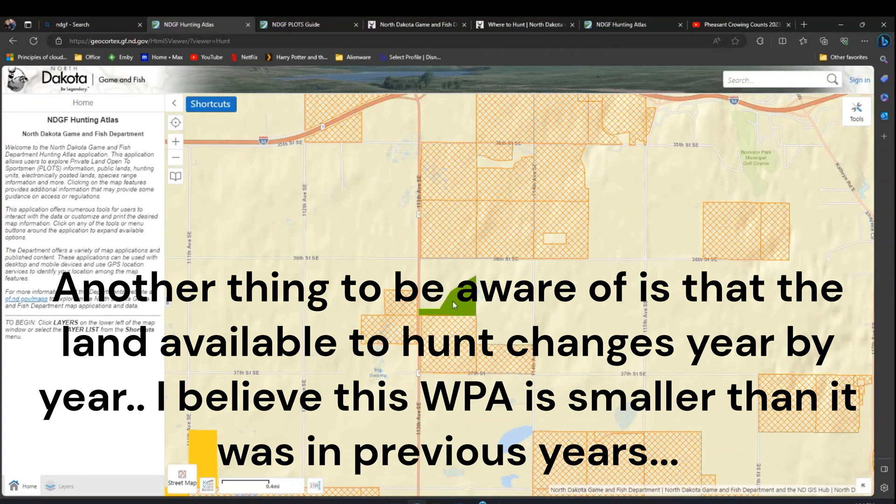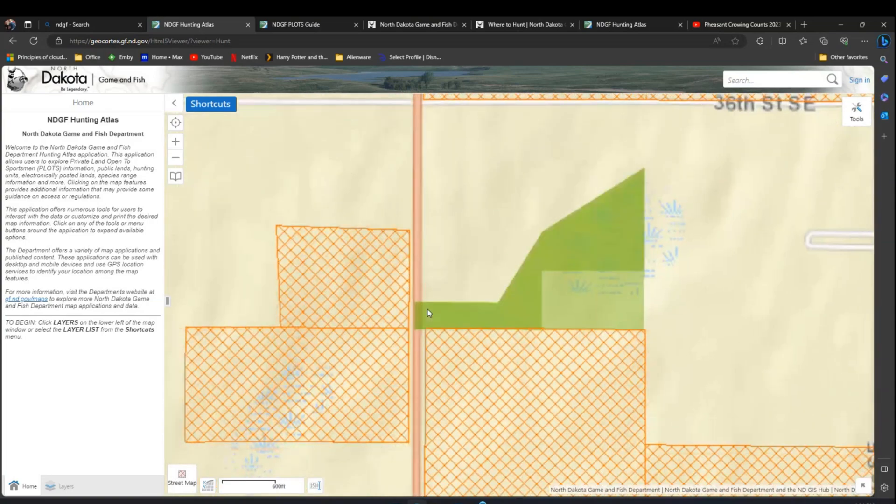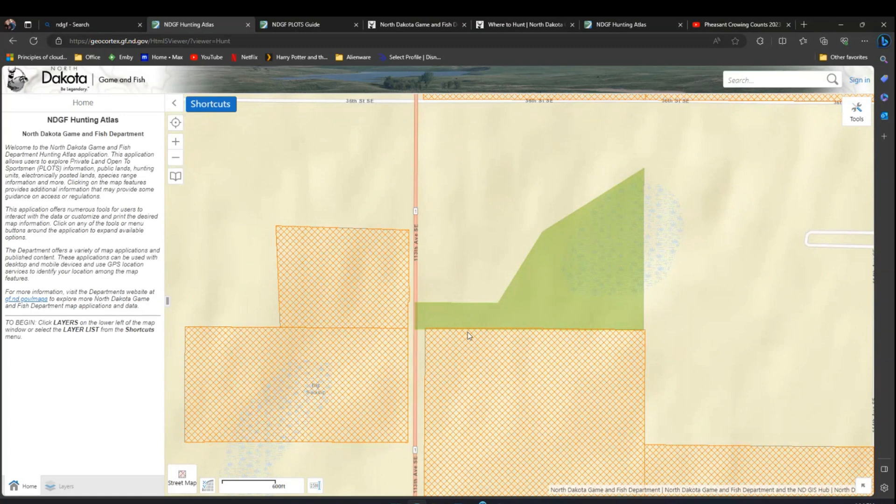One specific spot I hunted about two or three years ago is right here. The challenge with this spot is the shape — it's super asymmetrical. When you're out walking with your dog pheasant hunting, it's really hard to know where you're at. Within the phone app, you can pinpoint your location. I probably looked at my phone 40 or 50 times while hunting this property because I was so scared about accidentally crossing onto other land.